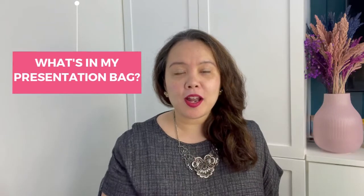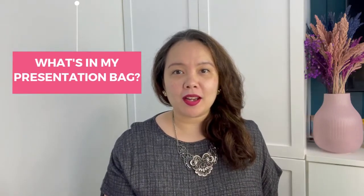Hello everyone! This is Victoria Perlas and welcome back to our channel. So you got the chance to make that big presentation — how do you make sure you have all things ready? Here's our recommended list of what you should have in your presentation bag.